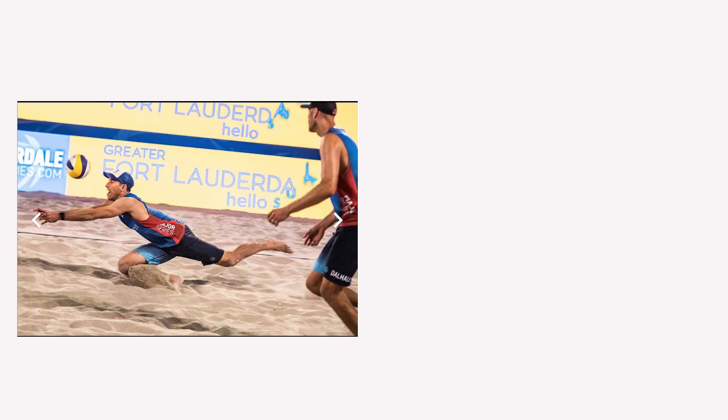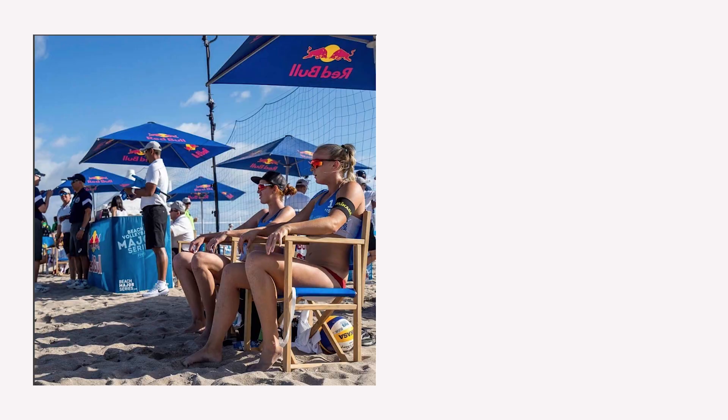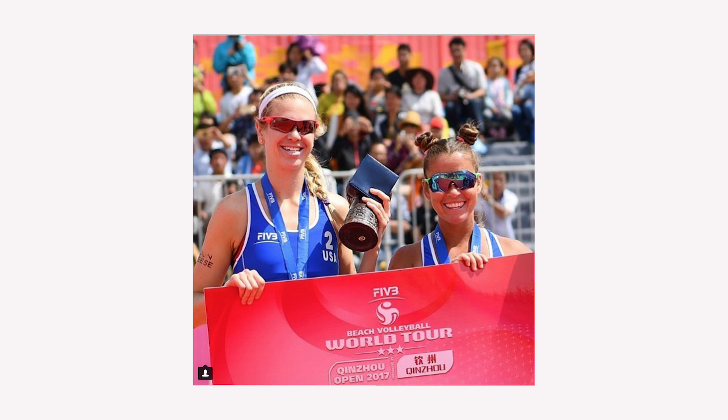Three out of the four men's teams made it out of pool play and advanced. Phil and Nick, as well as Taylor and Gibb, have a bye in the first round. Theo and Hyden are playing tomorrow morning, so check that out. On the women's side, three out of the five women's teams advanced: Kelly Clay, Sarah Hughes, Nicole Branagh, and Lauren Fendrick all have byes. And Brooke Sweat and Summer Ross also advanced.